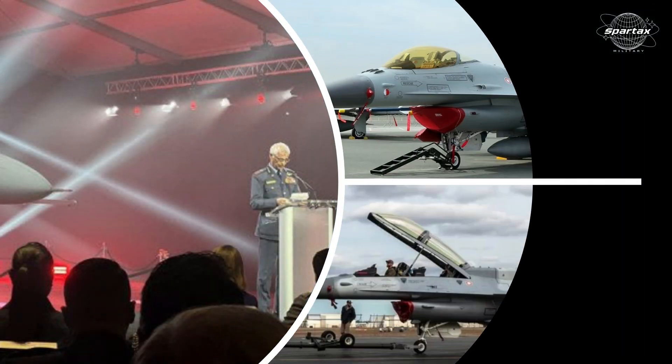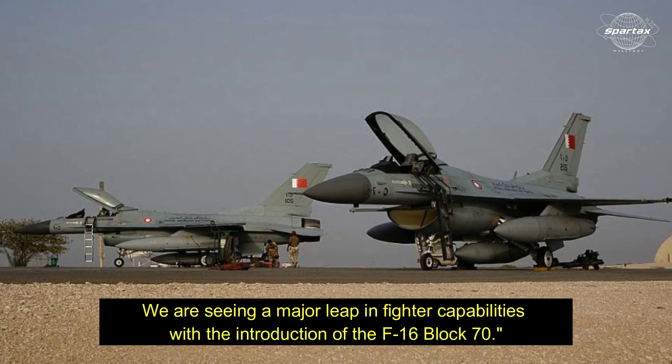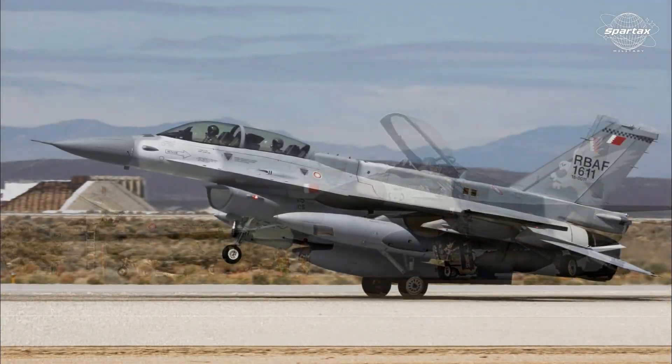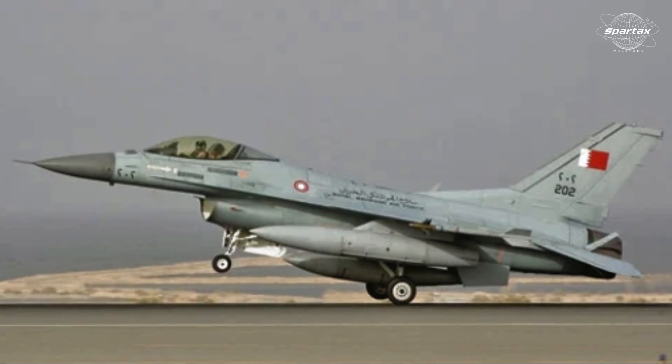O.J. Sanchez said, "We are seeing a major leap in fighter capabilities with the introduction of the F-16 Block 70. The Royal Bahrain Air Force will be able to collaborate with partners worldwide and efficiently defend its skies thanks to the integration of these tried-and-true platforms."